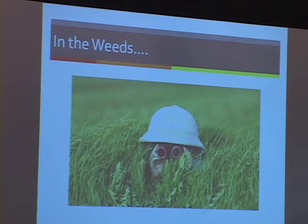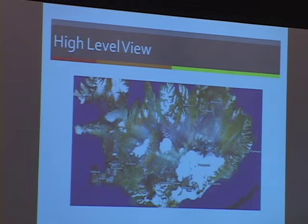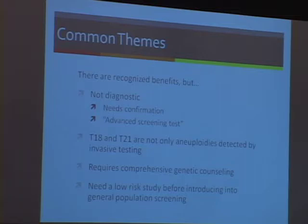The common themes from all of these societies are that there are recognized benefits, but these tests are not diagnostic — rather they need confirmation. ISPD described this as an advanced screening test. The criticisms are all based on comparing this to invasive testing, which is kind of a contradiction. Trisomy 18 and 21 are not the only aneuploidies detected by invasive testing, but current screening is focused on those same aneuploidies. It requires comprehensive genetic counseling — which, I'd say, current screening should have as well. And we need a low-risk study before this is introduced into the general population.